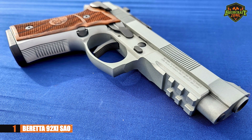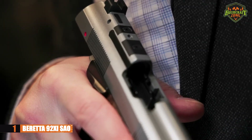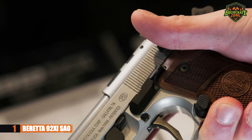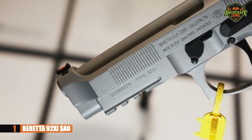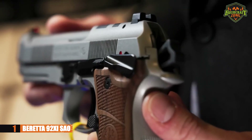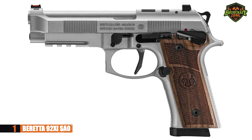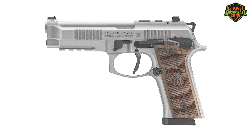It has a capacity of 18 rounds, fiber optic front sights, and a mounted ambidextrous safety. The look of this pistol is classic and timeless — reliable and quite accurate. It's a great pistol for both right-handed and left-handed shooters. For a full-sized pistol, it's a great option for anyone wanting to try a Beretta. If you want something worth trying in any application, the Beretta 92 XI SAO might just be what you're looking for.